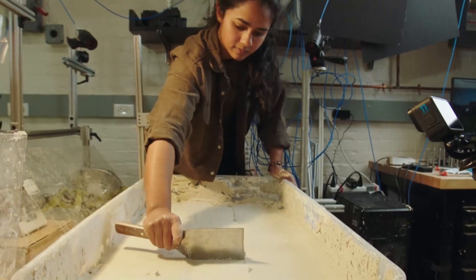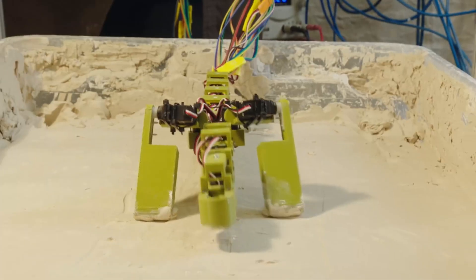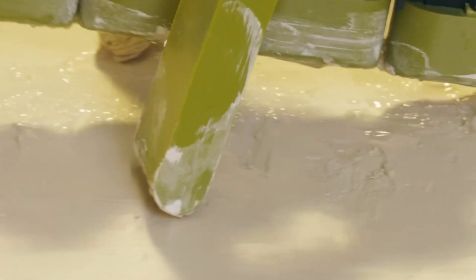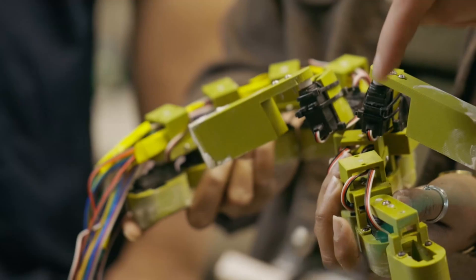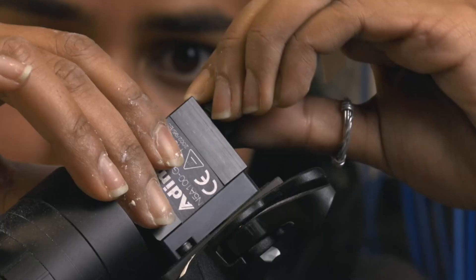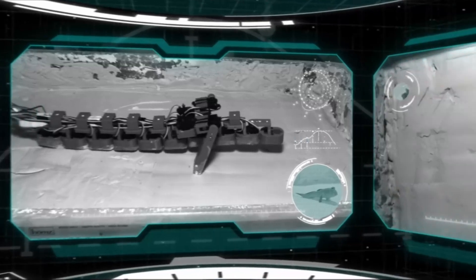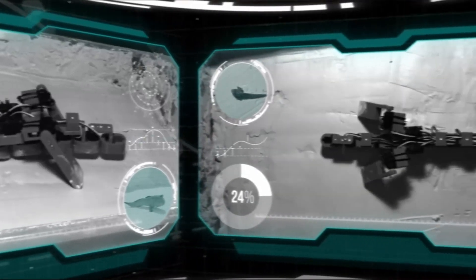We'll run the robot on all kinds of mud strengths, and then we'll see how changing the robot's behavior changes how well it moves on those muds. And what are these white dots here? These white dots are markers that the cameras we use during experiments can track. By tracking these markers, we know how much the robot moved, how fast, what direction, and this helps us learn more about how it performs.